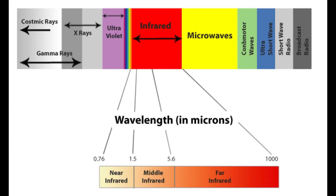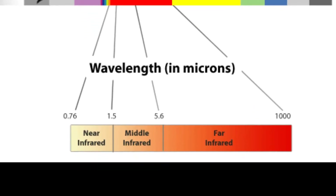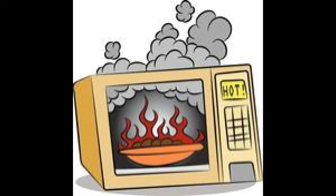The infrared spectrum ranges from about 750 nanometers to 1,000 nanometers and is split into three parts: far infrared, mid-infrared, and near-infrared. The lower part of the far infrared spectrum may also be called microwaves.